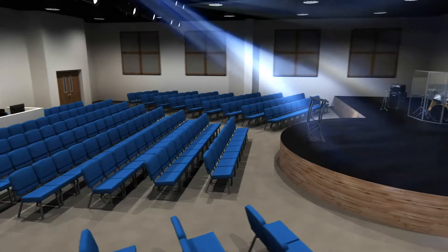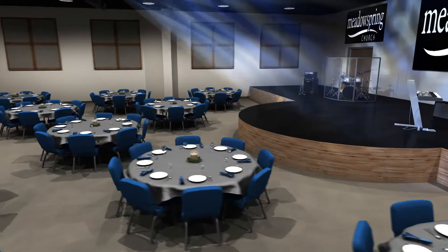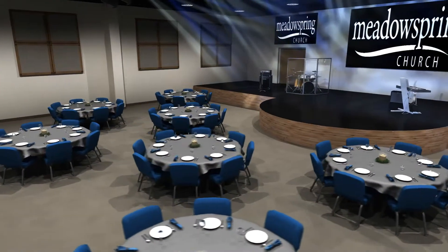The large stage and seating can be rearranged many different ways, allowing us to use this space for worship services, classes, gatherings, concerts, movie nights, weddings, and special events of all kinds.